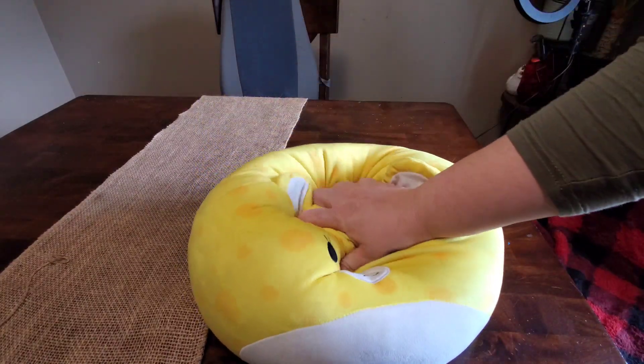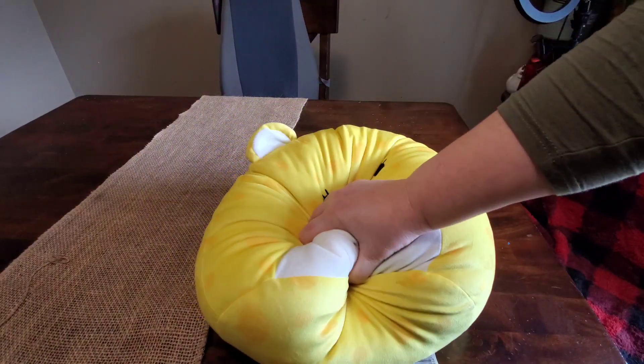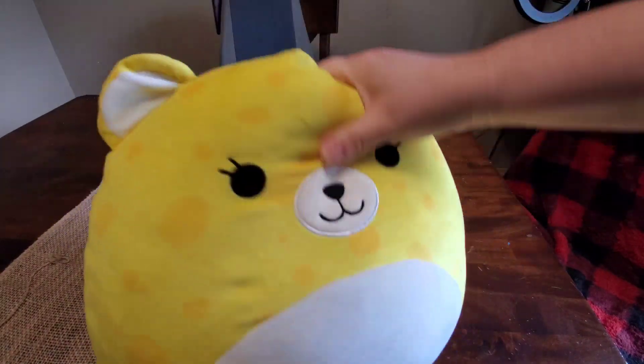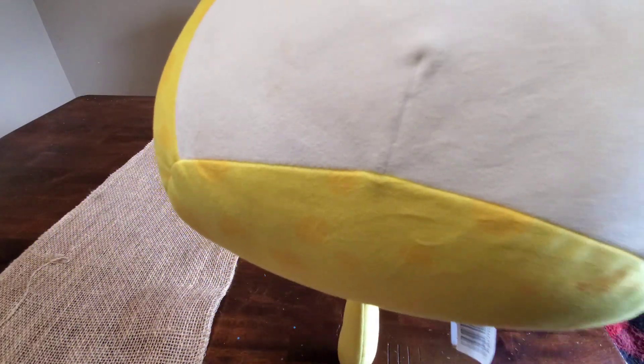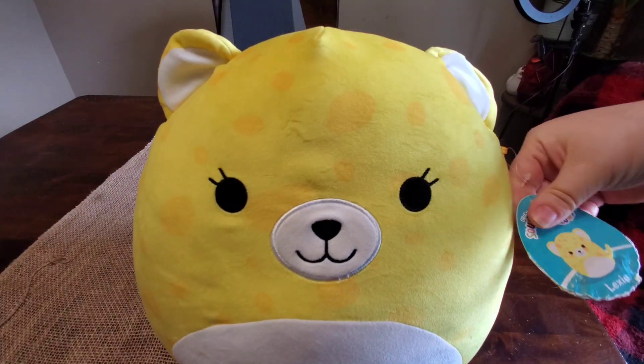Not only is this extremely squishy, but the stitching is so impeccable. I have personally used this one as a pillow or in the small of my back when I'm driving. These things are great.